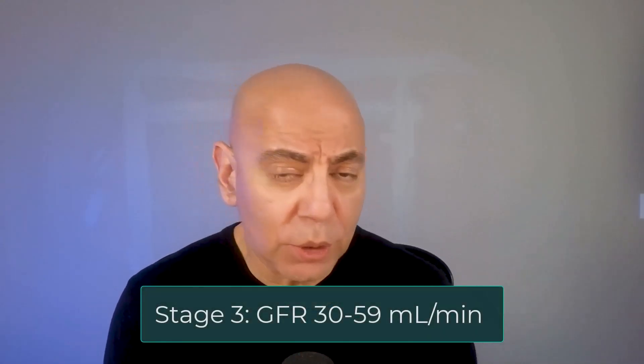Stage three is a GFR of 30 to 59 mils per minute. Stage three A is a GFR of about 45 to 59, and stage three B is about 30 to 44. If you have stage three A or B, it's incredibly important that you're talking to your doctor. If it's stage three B — a GFR below 45 — it's really important to work with a nephrologist and a renal dietitian. But in my opinion, if you're able to talk to someone who's knowledgeable about kidneys earlier on, it's always a good idea so that you know what steps you want to take.